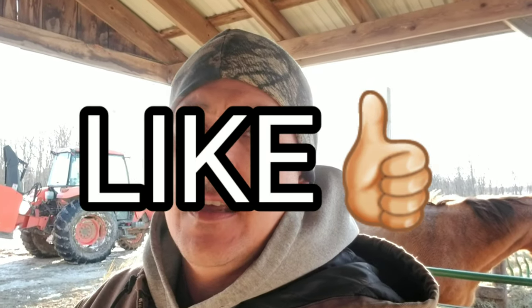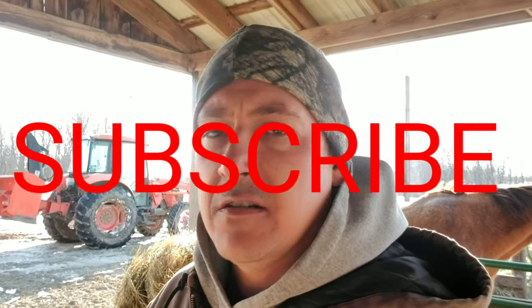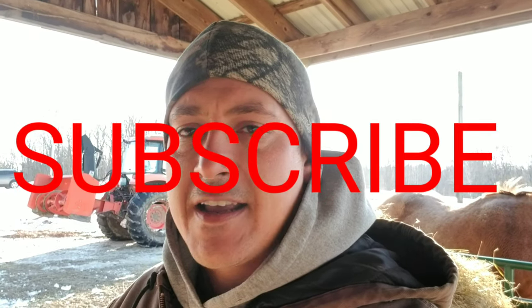That being said, I hope you enjoy the video. If you do, please do me a favor — like the video. Please do me another favor — subscribe. Please subscribe to the channel if you like what we're doing here. And leave me a comment; I love getting back to you.